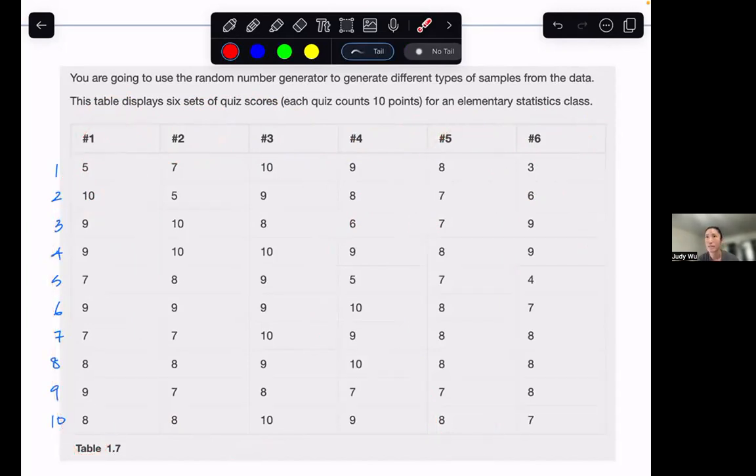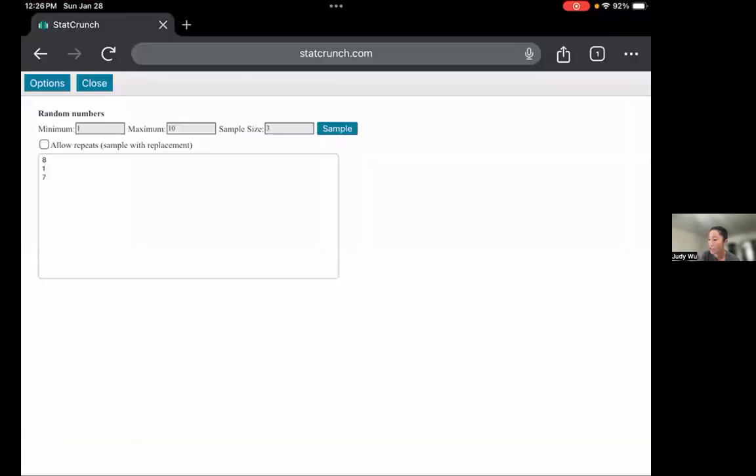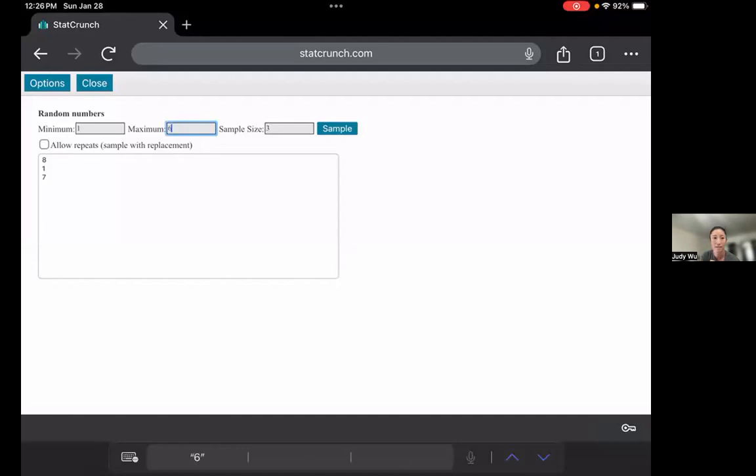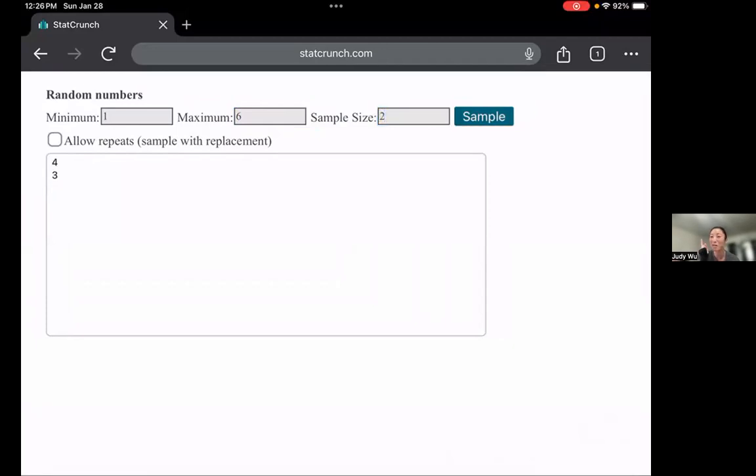If I want to pick two of these six columns, the minimum value is going to be one and the maximum value is going to be six. I'm going to ask the random number generator to generate two values so I know the two columns, and I don't want them to repeat. Going back to my random number generator screen, I'm changing the maximum to six because I only have six columns, and my sample size is no longer three but two because I only want two of the six columns. I run my sample and get four and three.